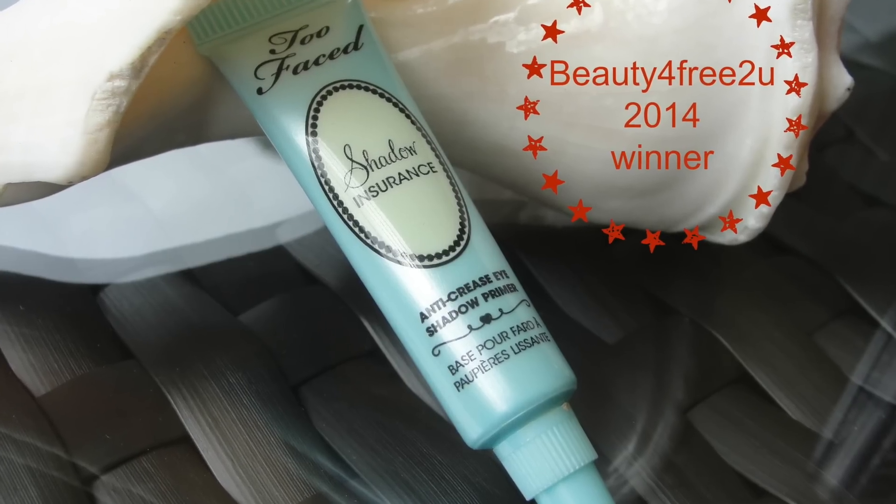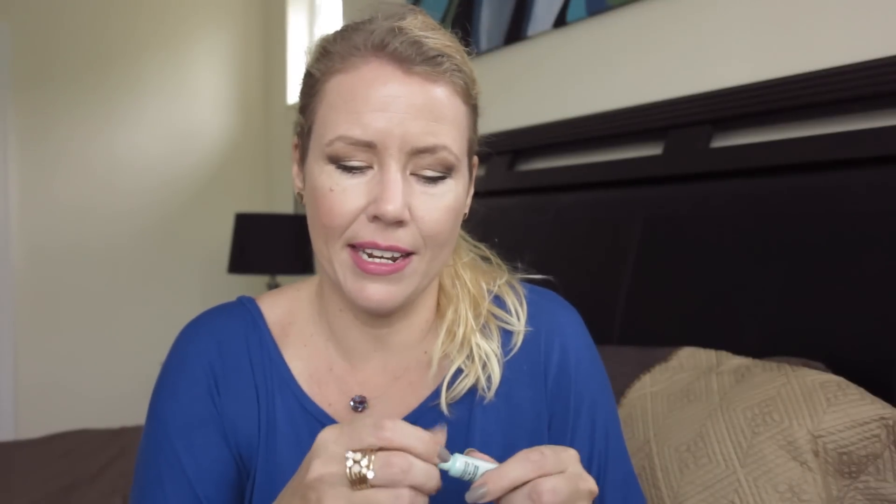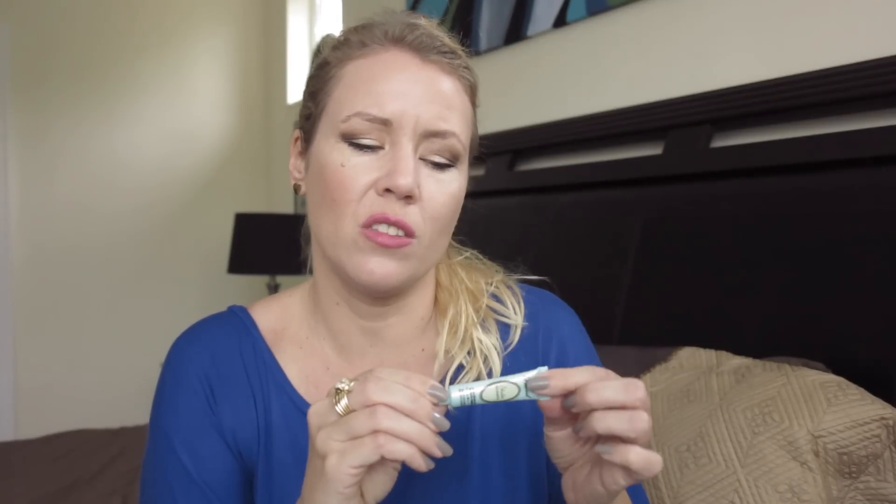My favorite eye primer is the Too Faced Shadow Insurance. I've had it since a beauty blogger set and it keeps lasting and lasting. I really like that it comes in a tube — it's super hygienic, unlike those doe-foot applicators which aren't the most hygienic. It's been working awesome for me.